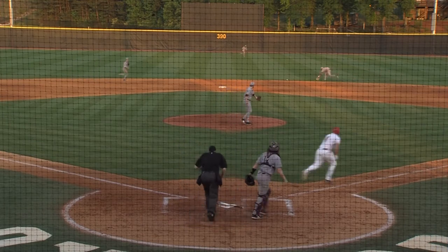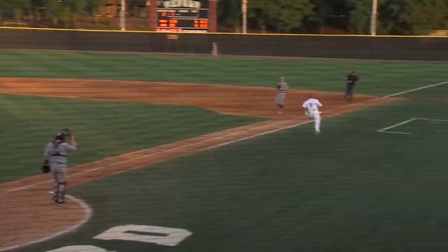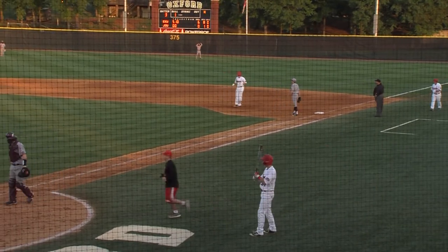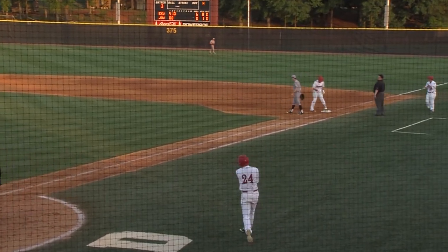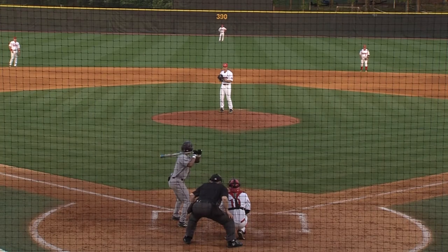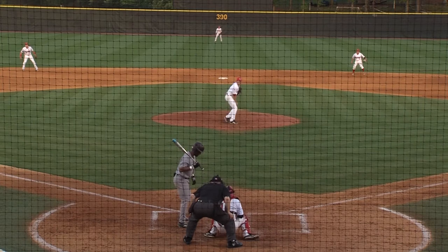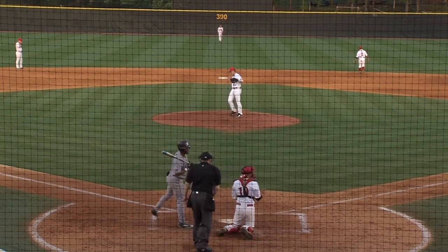Hot shot back through the middle into center field and a base hit. So Cole Frederick, a good start to the Gamecocks' hand for the third inning. First hit of the night for the Gamecocks, their second base runner. For the left fielder of the Colonels. The 1-0 pitch — that's on the inside corner, knee high. Strike call. One and one the count.